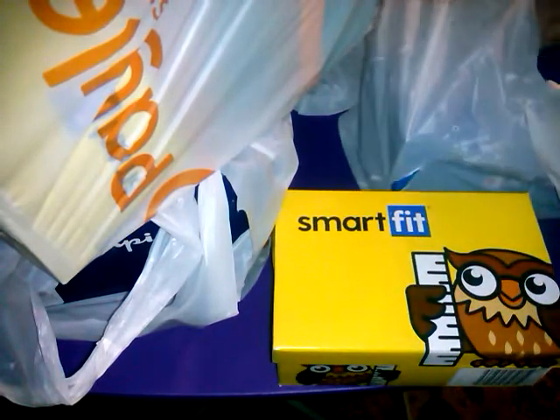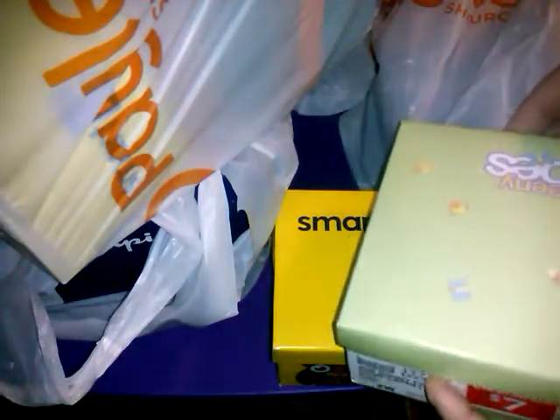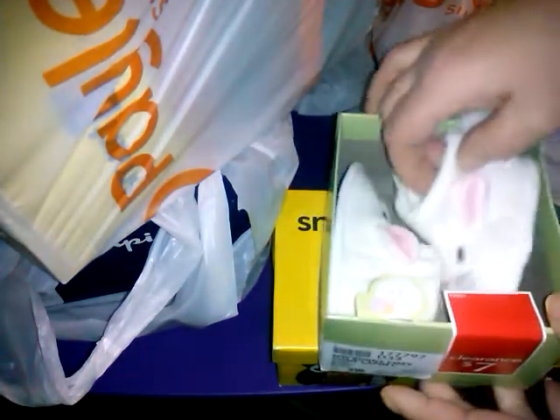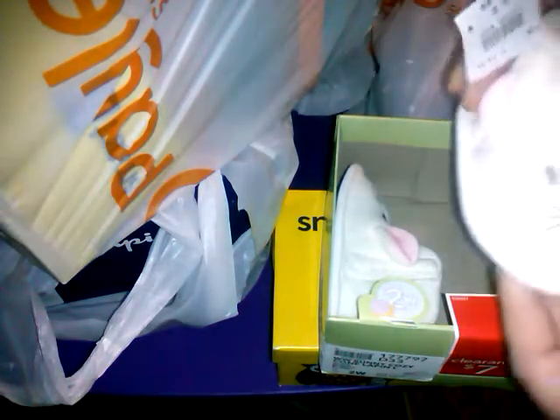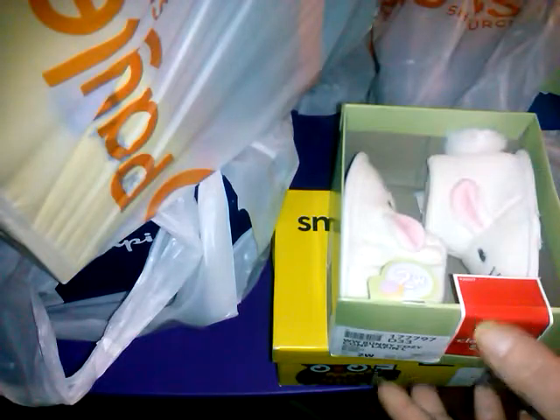Too cute. So then for another $7 — so this one would be half off, I paid $3.50 — I got these for Easter. Tell me these are not too cute, size two. They are these knitted — look at the bunny tail. They were originally $14.99 but I only paid $3.50. Knitted little slipper shoes, little boots. Too cute.